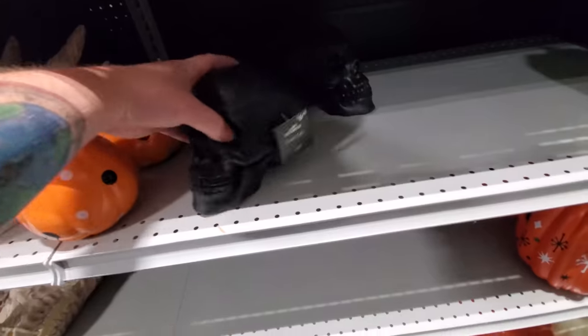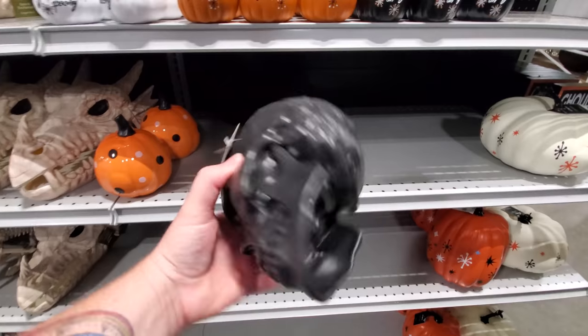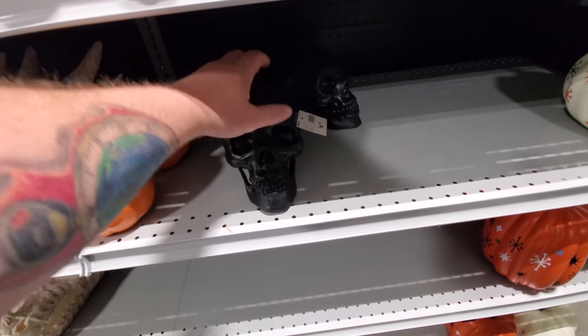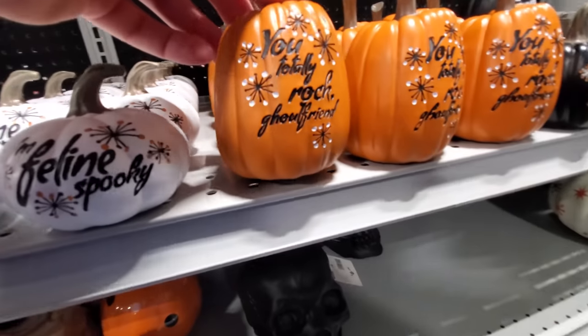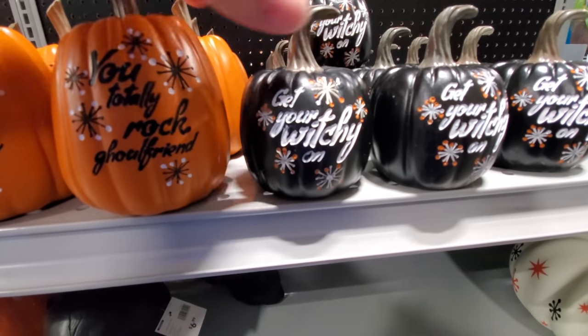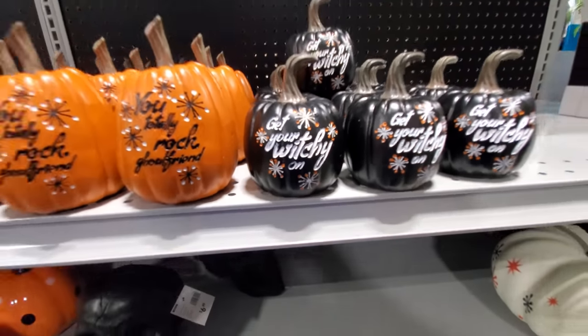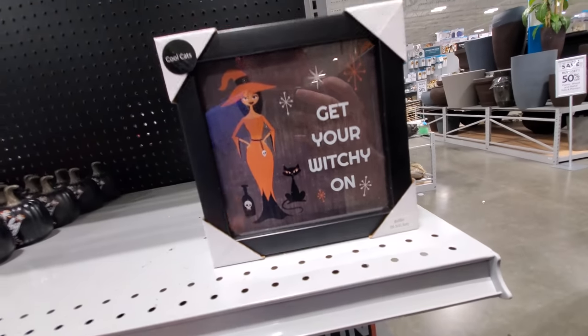Here's the skull — here's another skull. It's just a black spooky skull. Now it doesn't turn on or anything, but pretty cool anyways. 'I'm feline spooky.' 'You totally rock, ghoul friend.' 'Get your witchy on.' That's weird. 'Ghouls just want to have fun.' Here's another 'Get your witchy on.'